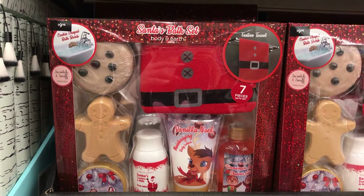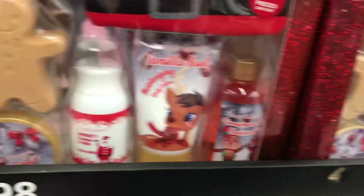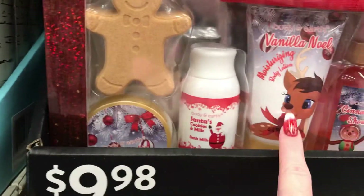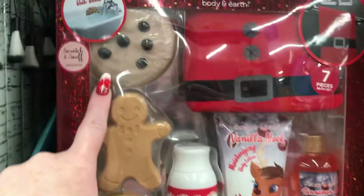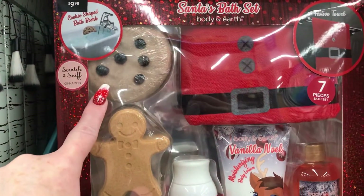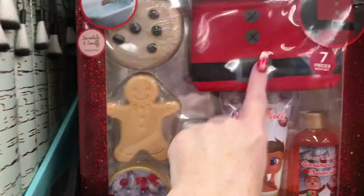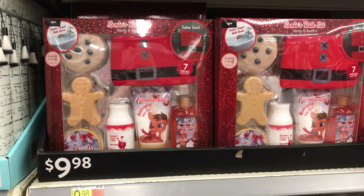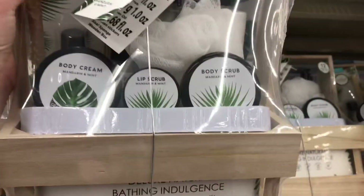Right here they have Santa's bath set which is super cute — they have a little gingerbread man bath bomb, a cream, bath milk moisturizing body lotion, shower gel, and a cookie bath bomb. Oh my god, that is so cute! This is for ten dollars and it comes with a Santa rag — super super cute. I've never seen a gingerbread cookie bath bomb before. Up here they also have some more little gift sets: body cream, lip scrub, body scrub.